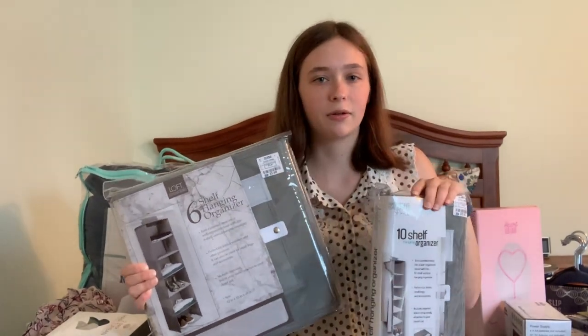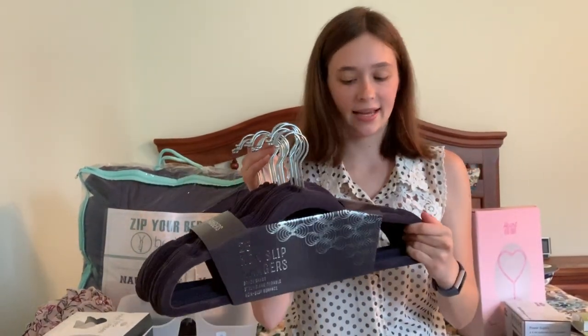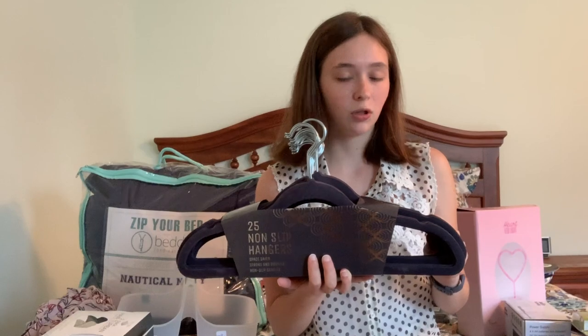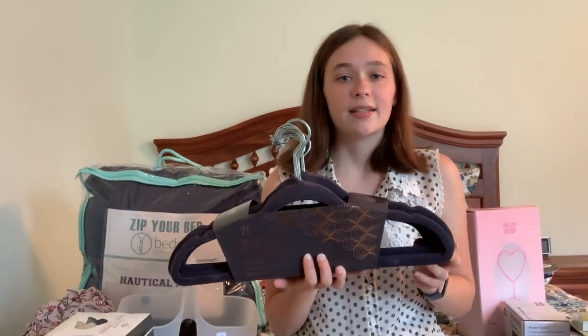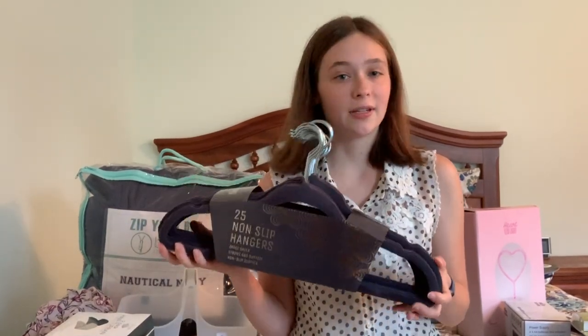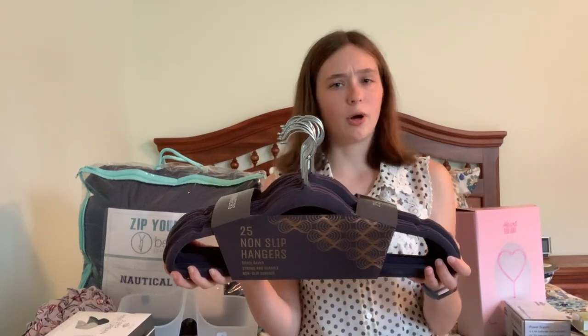At Marshall's, I got this 25-pack set of velvet hangers in a navy-ish blue color. I really like these because they're thin and can hold a lot more. I know they'll be durable and space-saving, because college closets are notorious for being super small — so all the organization I can put into my closet will definitely be helpful. These were $9.99 at Marshall's. From Target, I bought these two hooks on clearance for $3. I thought it'd be good for hanging up keys or lanyards — one for me and one for my roommate — and they match our theme really nicely.